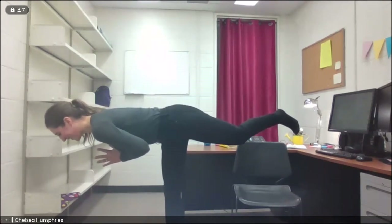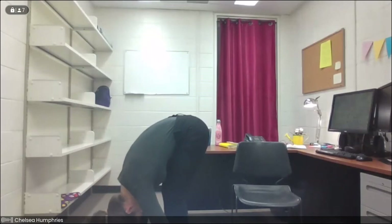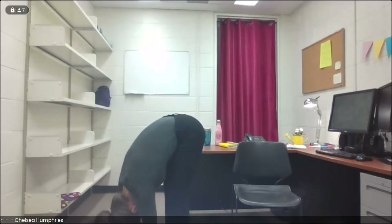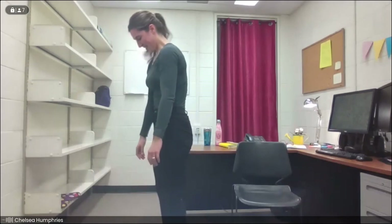One more inhale, and then slowly we lower that foot back down and continue the journey down in a nice forward fold. This time, let's ragdoll, holding onto opposite elbows. We can sway the upper body a little from side to side. And then back at center, gently shake the head a little yes, and a little no. Releasing the elbows, we'll slowly roll our way all the way up to standing.